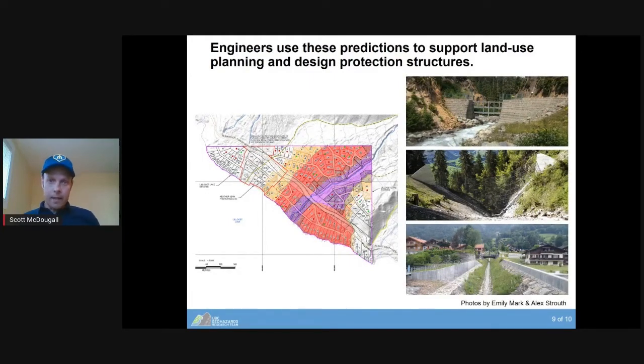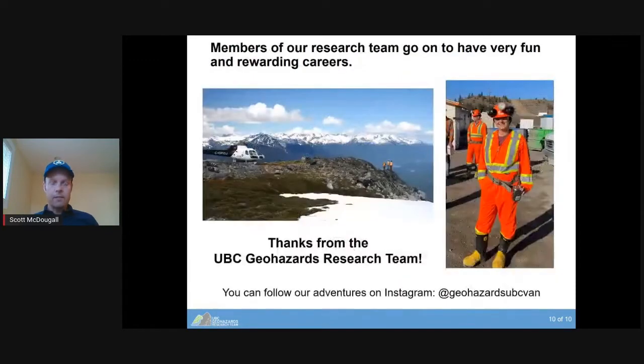Engineers in practice use these models to make predictions that support land use planning — trying to determine places that are relatively safe for new homes and areas where existing homes or infrastructure could be impacted by landslides. We also use these models to design protection structures. For example, there's a debris barrier constructed upstream of Whistler Village that partly protects Whistler Village. Members of our research team go on to rewarding careers in consulting engineering, geological work, civil engineering, and further research.